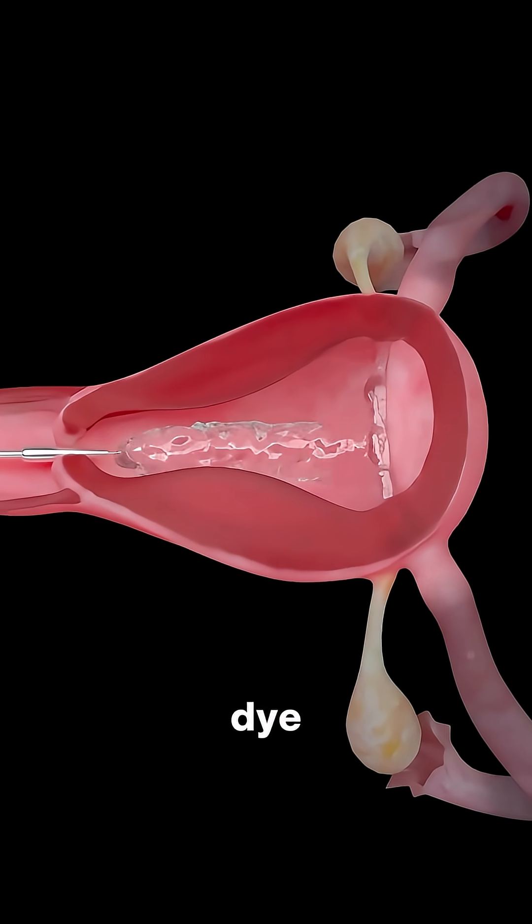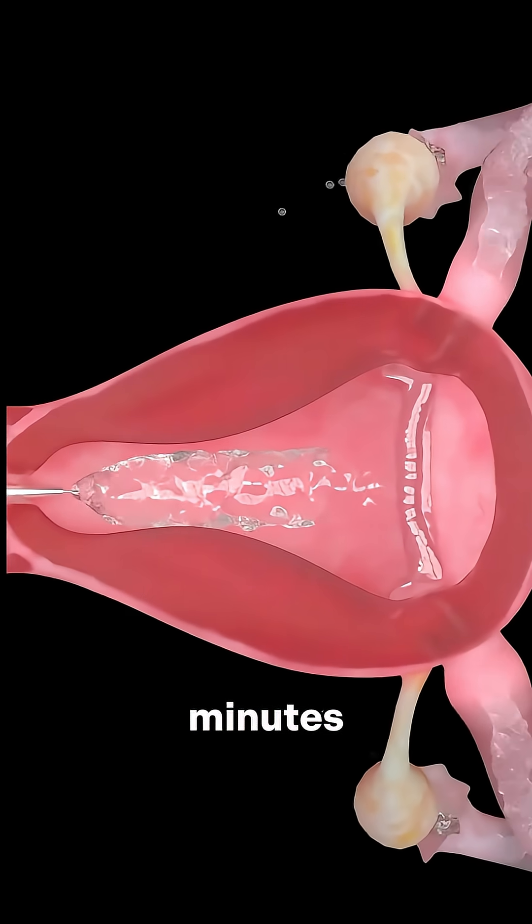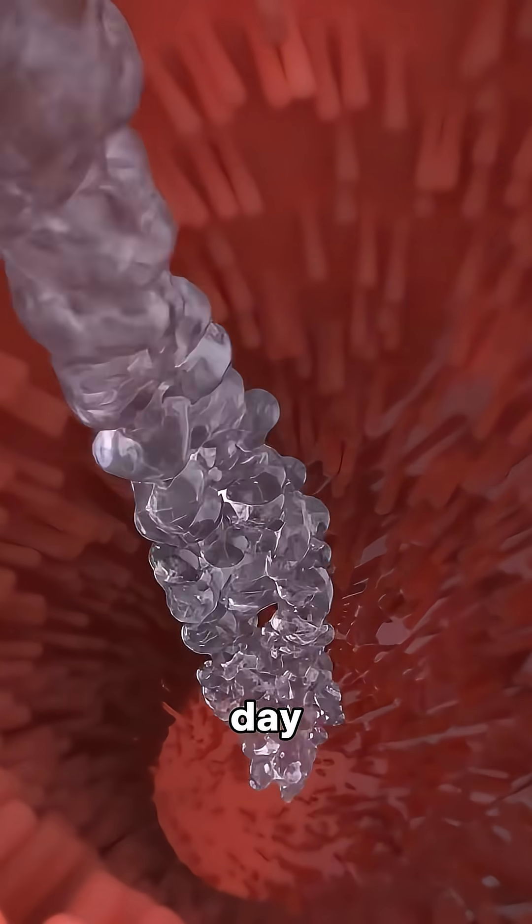Once open, dye flows freely, confirming success, and the instruments are removed. The whole process takes under 30 minutes — no cuts, no stitches, and you go home the same day.